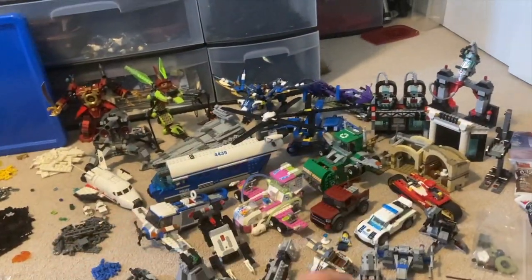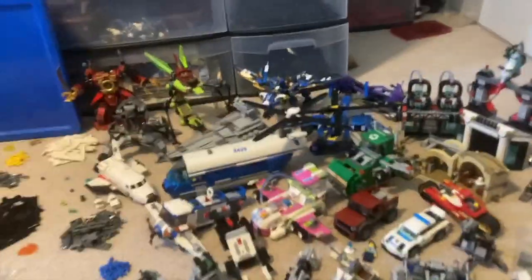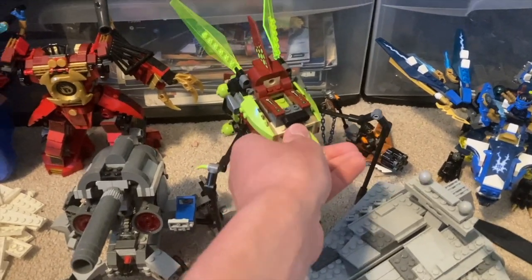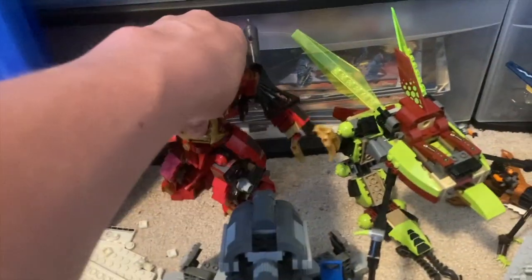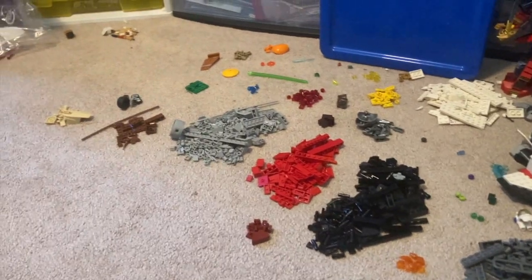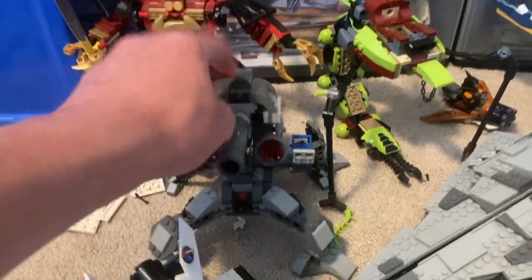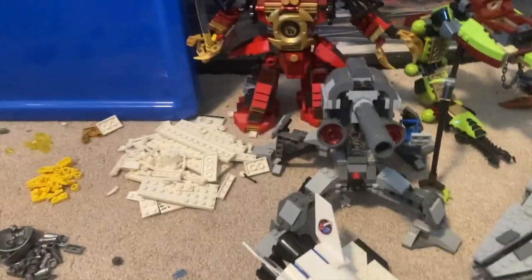Almost every set is missing pieces — a few were 100% complete but most are missing a bunch. Starting in the back, we've got a Galaxy Squad set — missing pieces — Samurai X — missing pieces — lots of leftover parts. We also have the Captain Rex cannon, which is actually complete, though no minifigures and no BARC speeder. The cannon itself is complete, which is awesome.